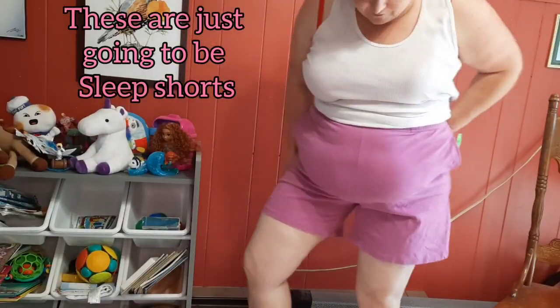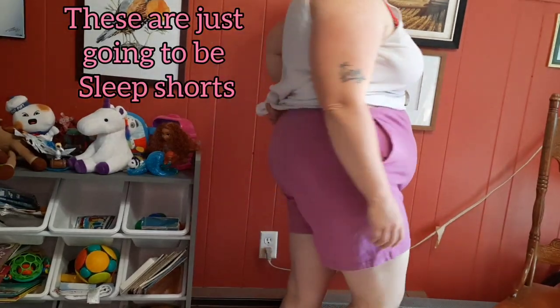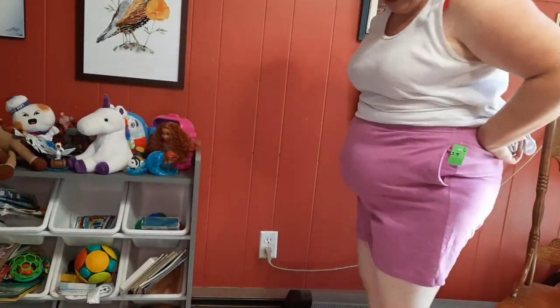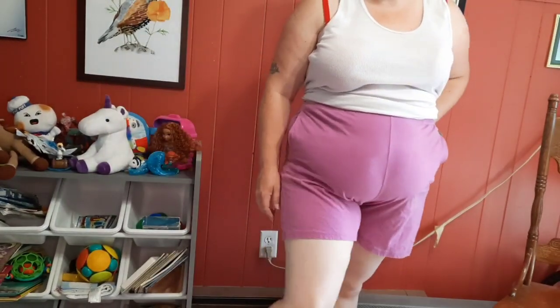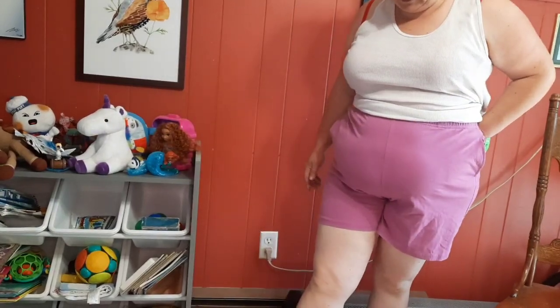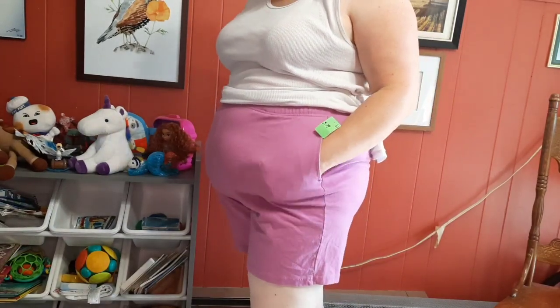These next ones are $3.99 and even more comfortable than the other pair. I could probably wear these out. They're really, really comfy and for me they're the perfect length — I feel like I will be saved from thigh rub! I give these like an 11 out of 10. Plus, they have pockets — I mean, come on!